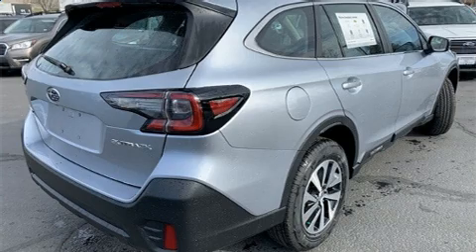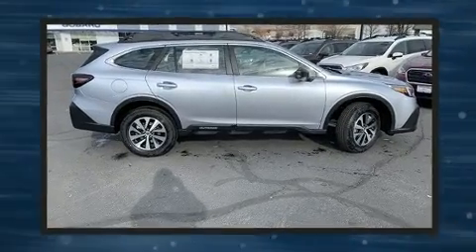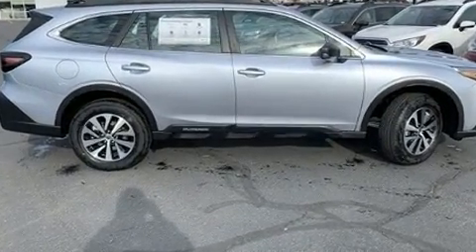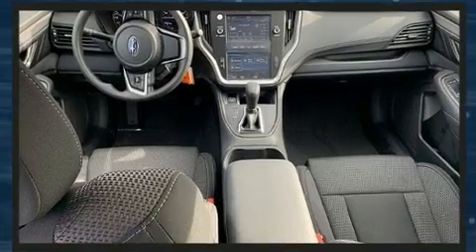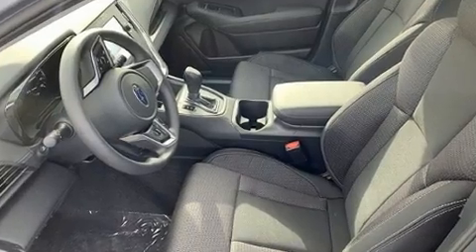Subaru ensures the safety and security of its passengers with equipment such as dual front impact airbags with occupant sensing airbag, head curtain airbags, traction control, brake assist, a panic alarm, and four-wheel disc brakes with ABS.